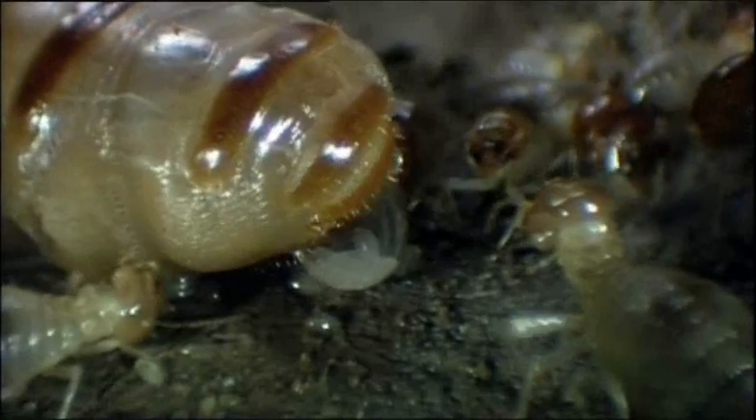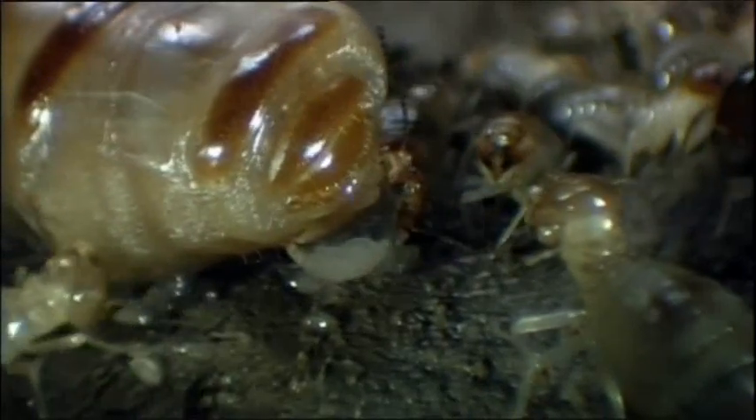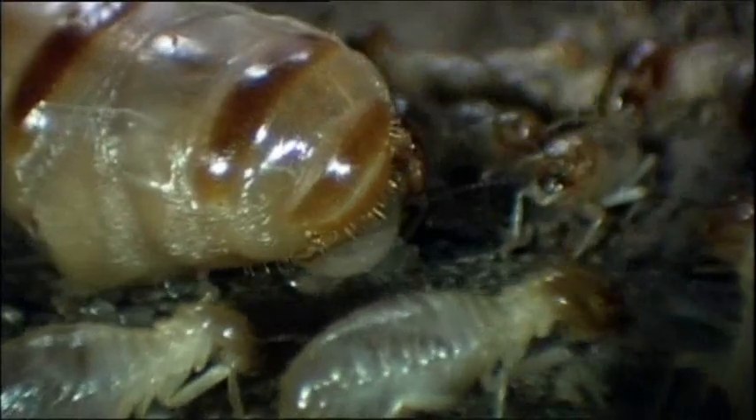She lays eggs at an extraordinary rate — as many as 30,000 a day. As she produces them, workers remove them from the royal chamber and take them to nurseries, where they'll be fed on compost from the fungus gardens until they turn into adults.